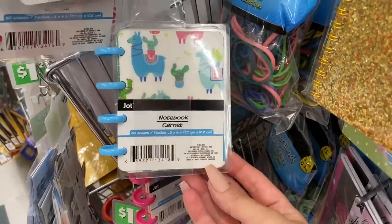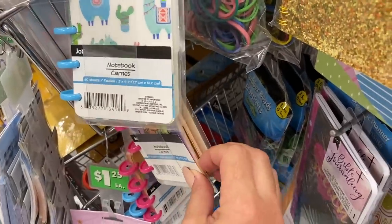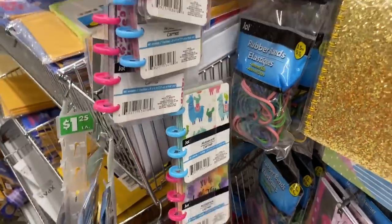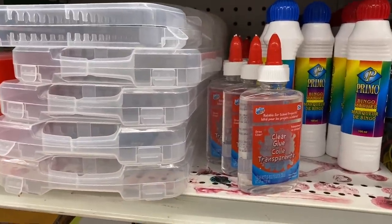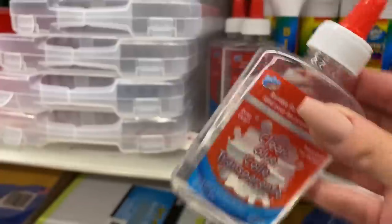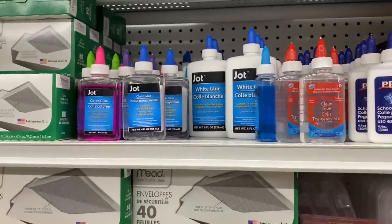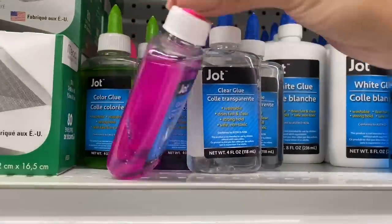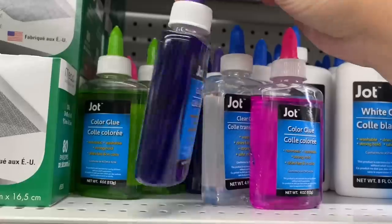I'm just on the stationary aisle. I pointed these out a few weeks ago — they're very similar in style to the Happy Planner, which I think is pretty neat that they have these here. They also have clear glue, which is awesome for making slime if you're still into that or the kids are. And they even have colorful clear glue — super cool.